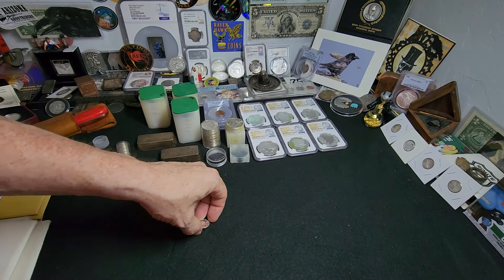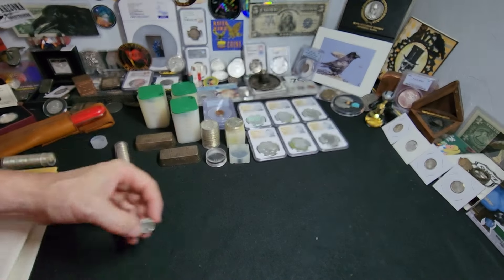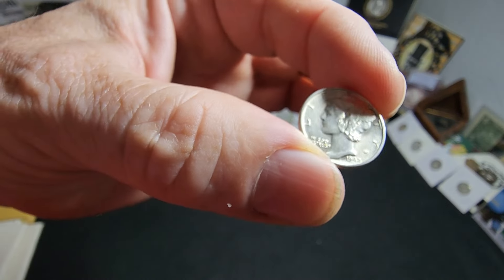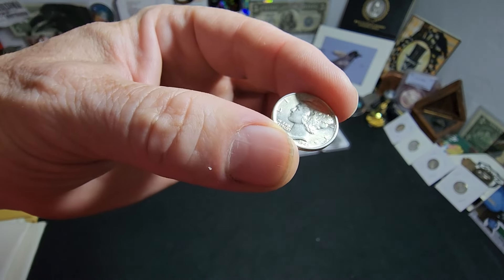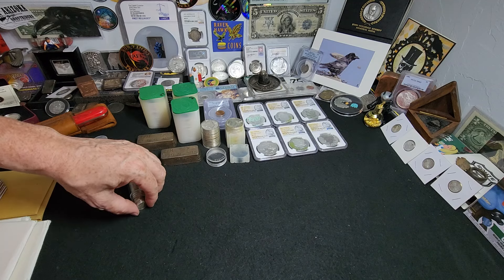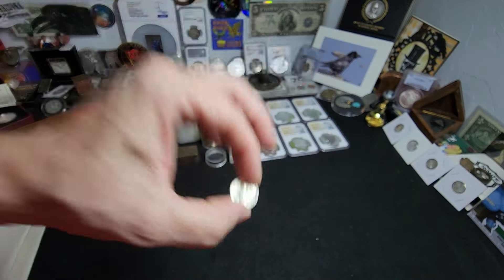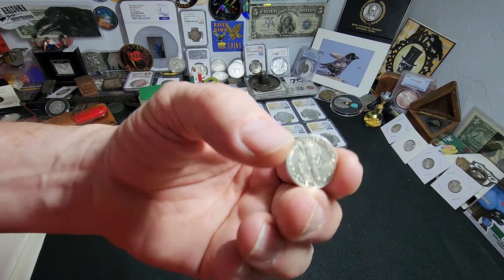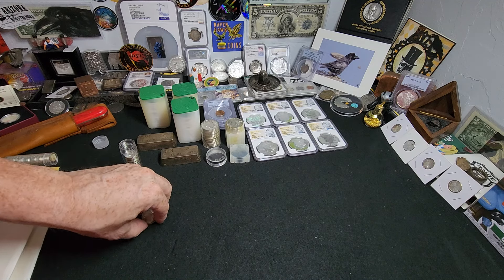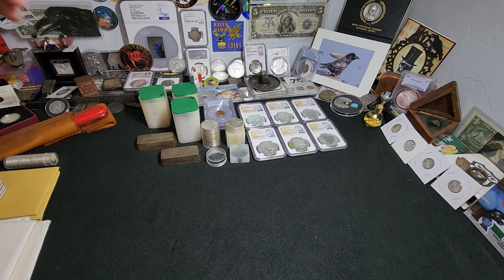The next thing was phenomenal — a BU roll of Mercury mixed-date dimes. I mean just phenomenal. Look at how gorgeous these really are. As long as you handle coins properly — by their edges — you won't cause any damage. This entire roll, all 50, they're all BU with different dates. I haven't cherry-picked anything. I'll probably be pleasantly surprised when I go through it. I highly doubt there'll be a '16-D, but I haven't seen a BU roll of Mercury dimes in quite a while.